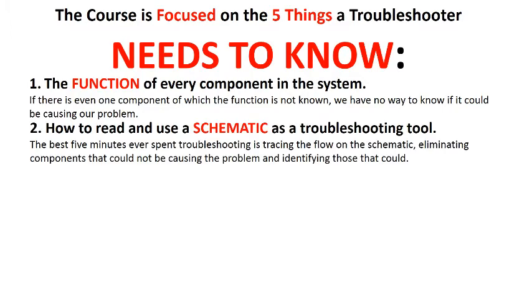Two, how to read and use a schematic as a troubleshooting tool. The best five minutes ever spent troubleshooting is tracing the flow on the schematic, eliminating components that could not be causing the problem and identifying those that could.